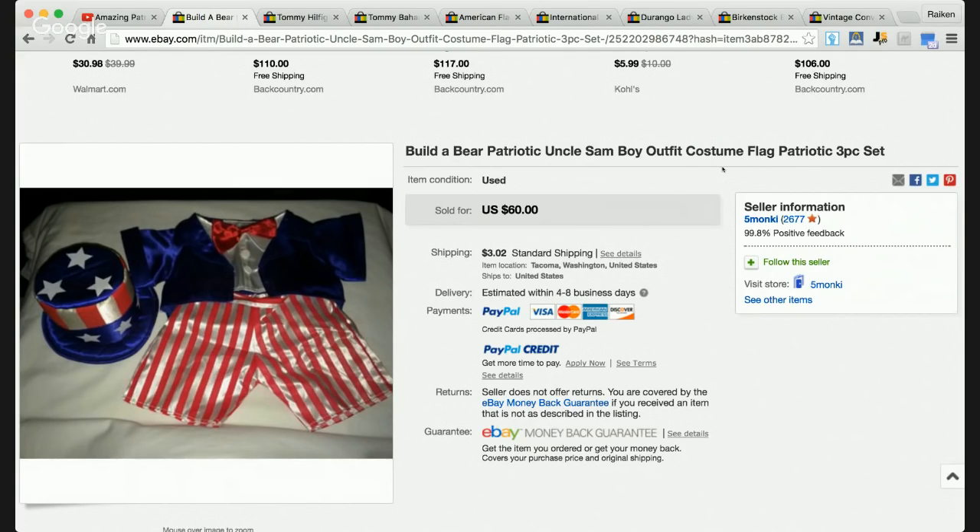I'd love to hear in the comments section — have you guys or gals ever sold anything to do with Build-A-Bear? Not the actual bear, but the apparel, the clothing, a hat, any accessories. I'm very interested to hear about that. I'd also want to do more research on Build-A-Bear apparel, which might be an interesting show in itself.